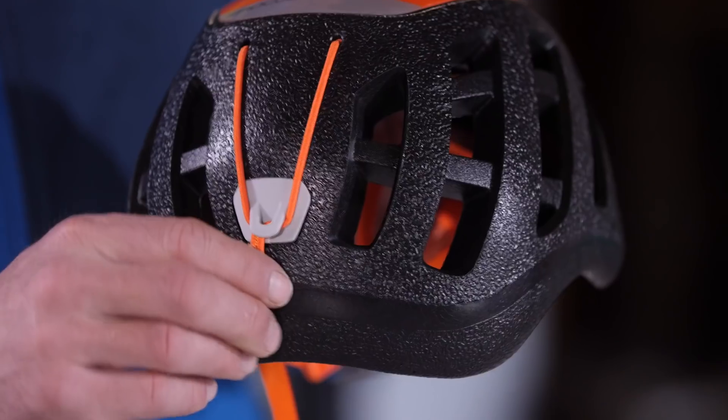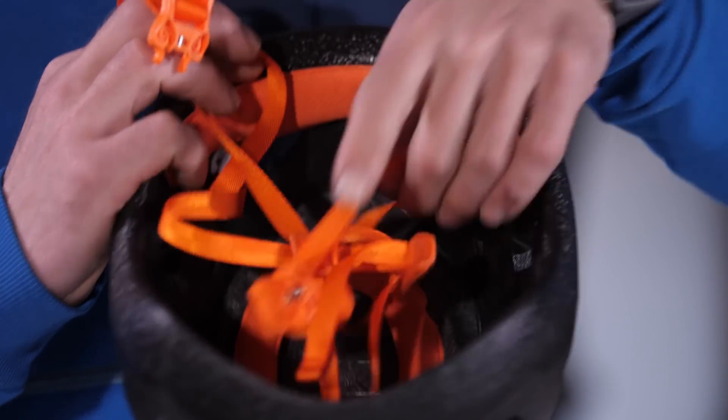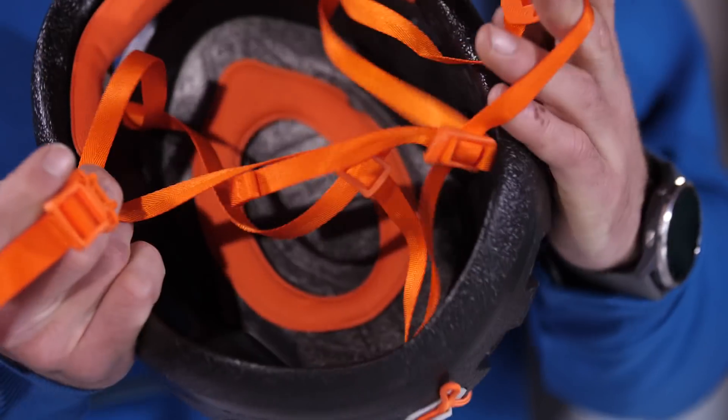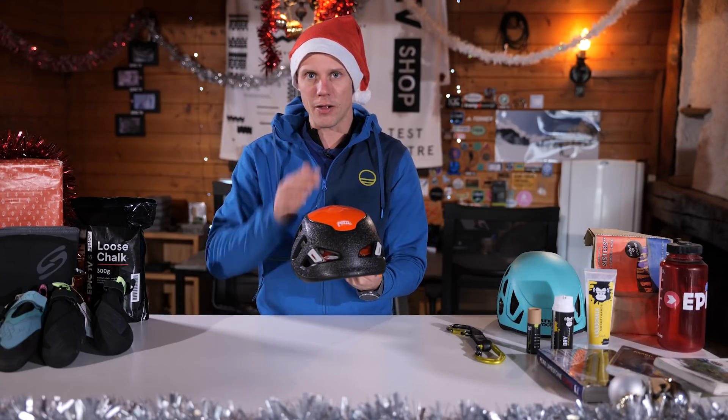Normal accessories from Petzl are included, including a head torch holder at the back, nice padding inside, and an adjustable chin strap section. If you want the lightest, coolest helmet for your big mountain ascents, check out the Scirocco.